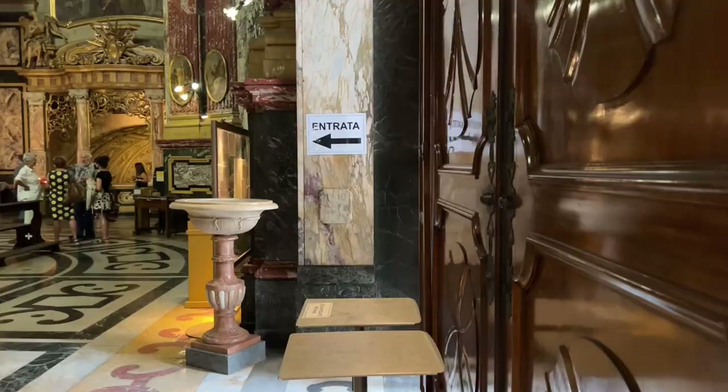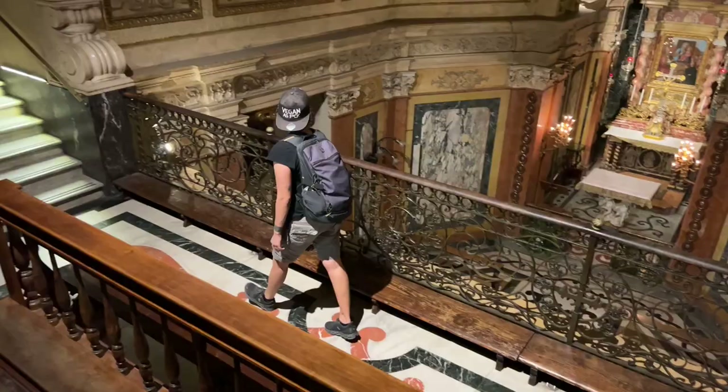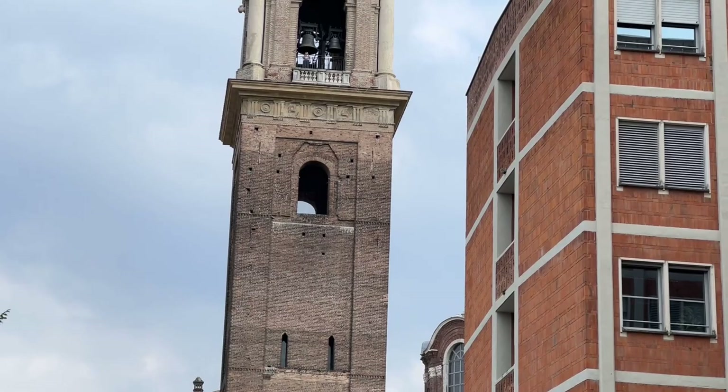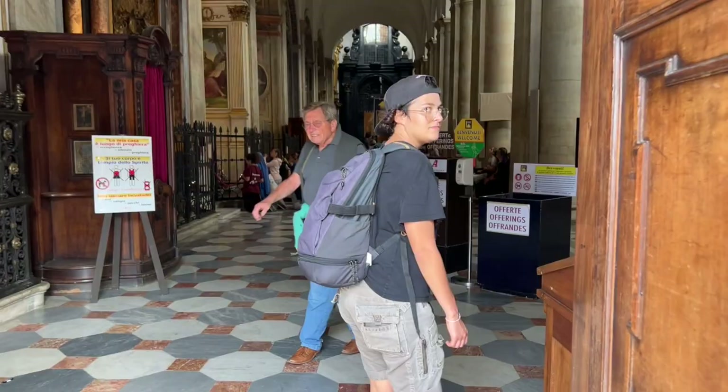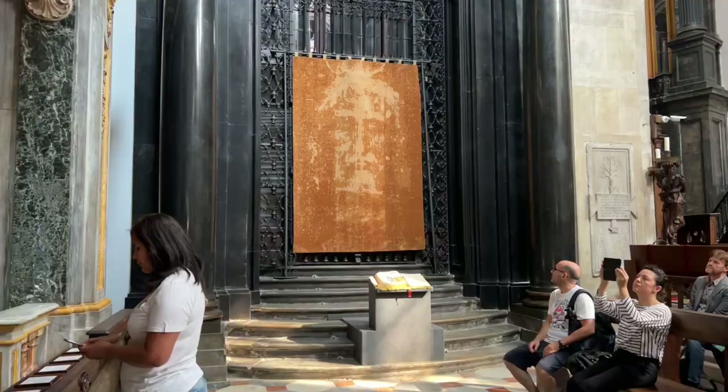Behind me there is Santuario della Consolata and in front of it there is the oldest coffee bar in Torino. We are in front of the Duomo di Torino. Inside the Duomo di Torino you can see the Sacra Sindone, which is supposed to be the veil in which Jesus Christ was covered after his death. It should actually have his face print on it. This Sacra Sindone is not shown to the people all year round — every ten years or something like that. Obviously right now it's not shown, there are just copies, but you can get a glimpse of that.